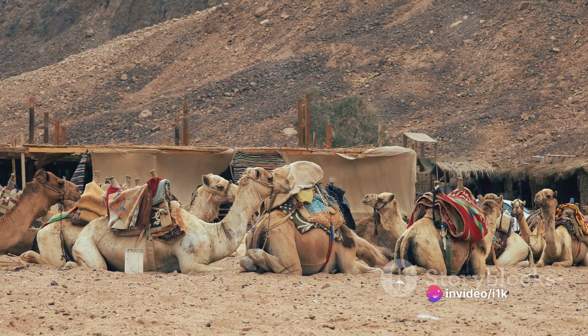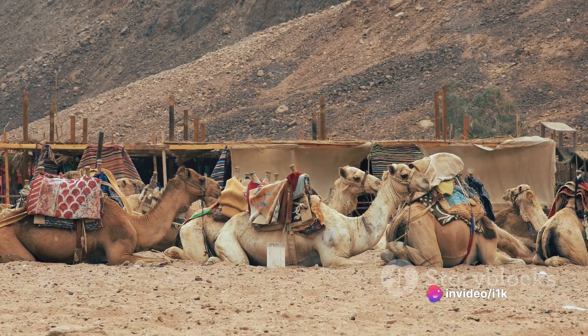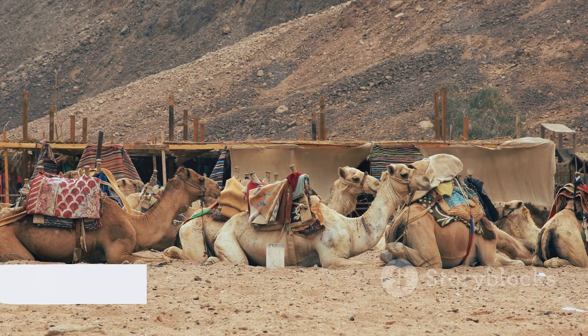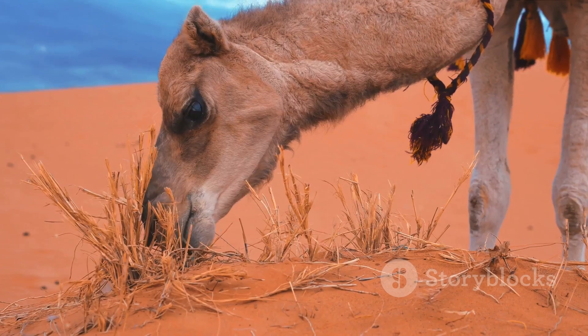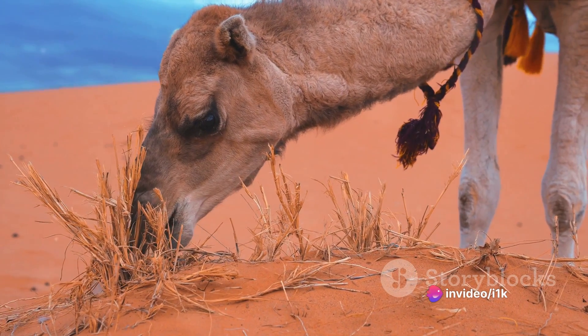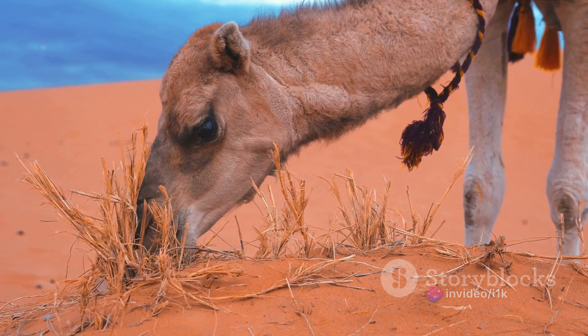To truly understand the marvel that is camel reproduction, we need to unpack each stage. We'll explore the triggers for the mating season, the rituals of courtship, the act of mating itself, and finally the gestation period leading to the birth of a new life. Stay tuned as we delve deep into the intriguing world of camel reproduction. The journey promises to be as captivating as it is enlightening, a testament to the wonder of life in the most challenging of conditions.